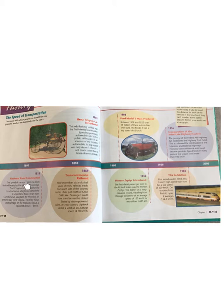1818 — National Road Constructed. The speed of transportation has always been largely limited by the quality of roadways. The U.S. government paid for the construction of a highway named Cumberland Road, which ran from Cumberland, Maryland to Wheeling in present-day West Virginia. Travel by horse and carriage on a roadway was at a speed of about 11 km per hour.